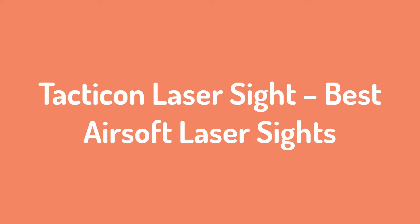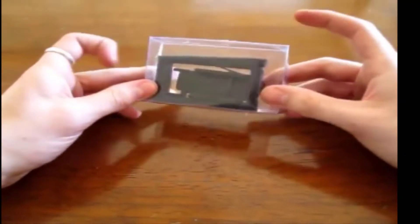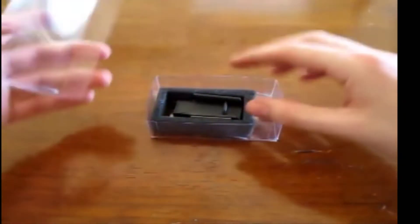Number 3: Tacticon Laser Sight — Best Airsoft Laser Sights. Tacticon have specifically designed this laser sight for airsoft enthusiasts. It is compatible with airsoft handguns, rifles, and shotguns, and can be mounted on any model that has a Picatinny or Weaver rail.